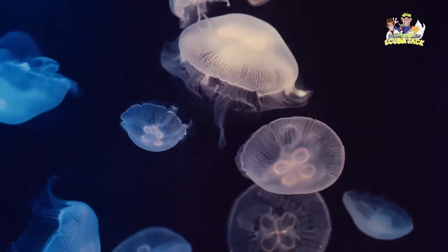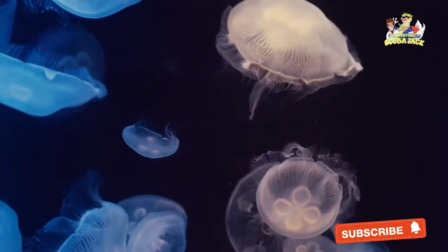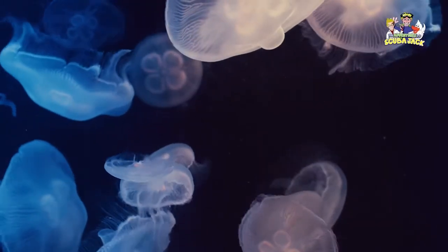Ultimately, you can find jellyfish all over the world. They mostly live in salt water, although there are some jellyfish that live in freshwater. Of course, you can also find them in your local aquarium.